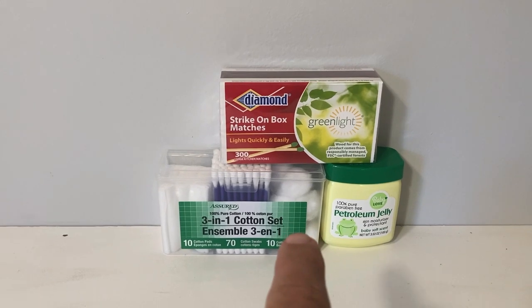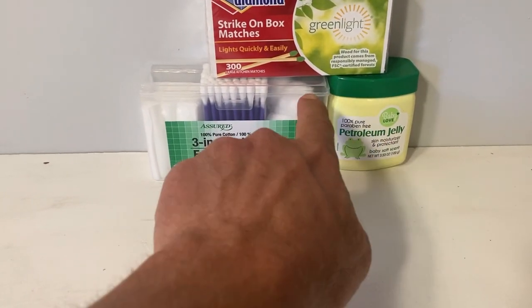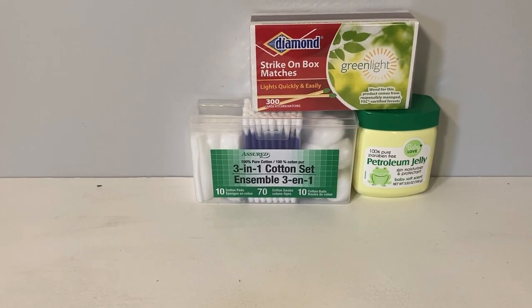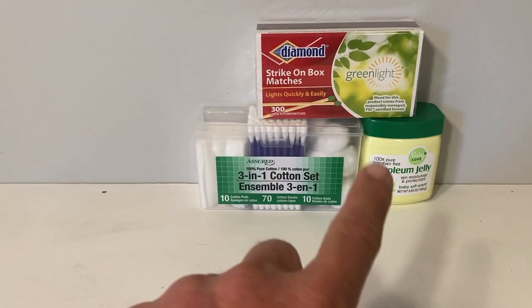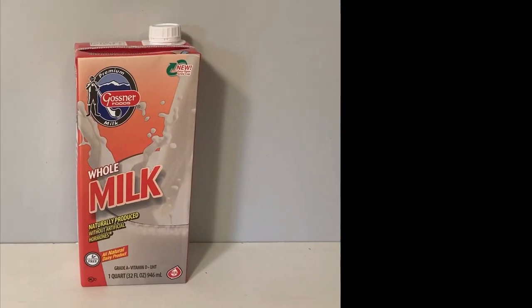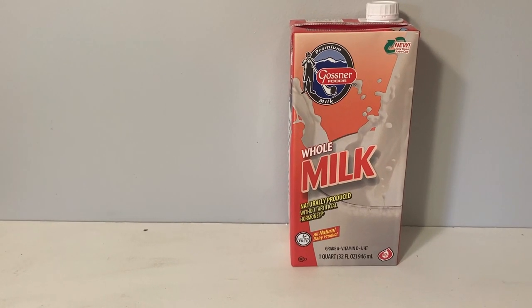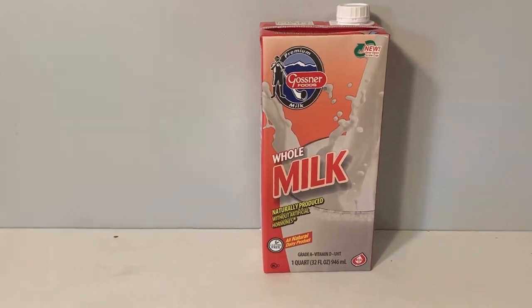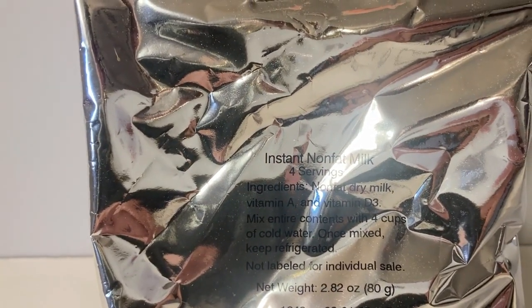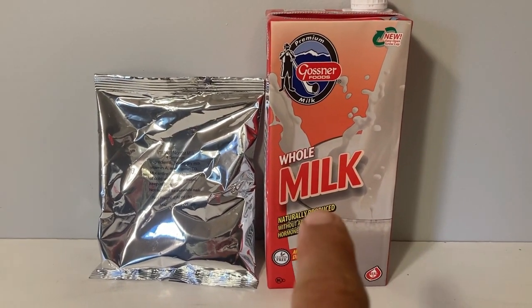My overall pick for the best prepping item from the Dollar Tree is actually a combination: I can take the matches, replace the Q-tips with cotton balls or cotton pieces smeared with Vaseline, and I have an excellent fire-starting kit. But that is a combination of three items. For just one item, if I had to pick just one, it would be the whole milk. It'll stay good for a year, perhaps two or even three years under the right storage conditions. I wouldn't want all of my milk to be like that, but at times it might come in handy rather than using instant milks, which store much longer. But for a $1.25 item at the Dollar Tree, there it is.